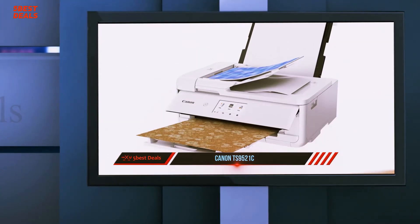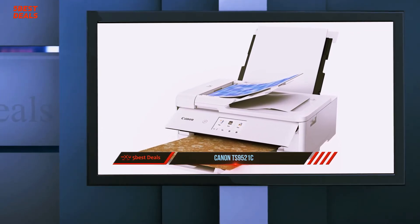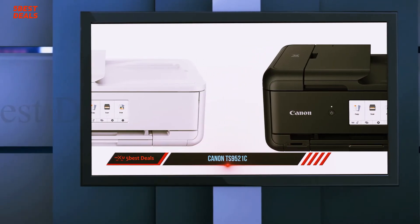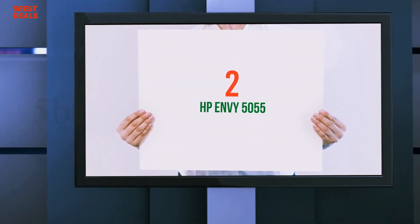Canon continues to produce small-format photo printers that are affordable and reliable. The TS9521C is a great platform for home printers, crafters, greeting card enthusiasts, and artists just getting their start in printing.